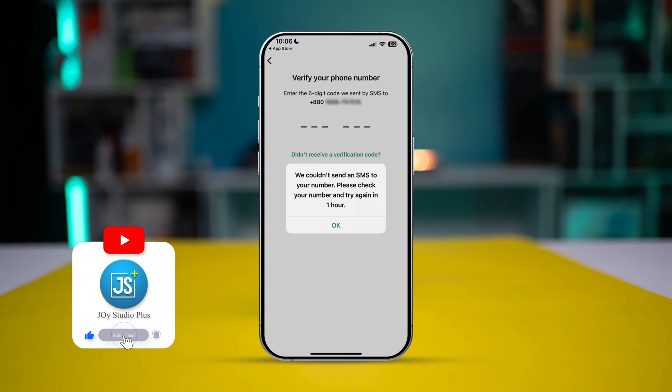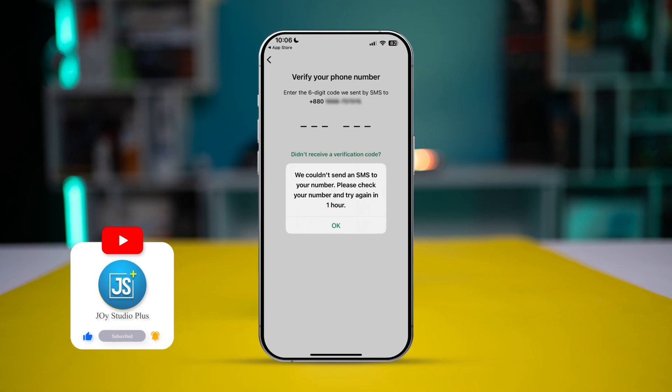Here's the problem I have in terms of receiving the verification code for my WhatsApp. It says 'We couldn't send you an SMS to your number, please check your number and try again in one hour.' If you've ever encountered this problem on your iPhone and cannot receive the verification code, here is what you gotta do.